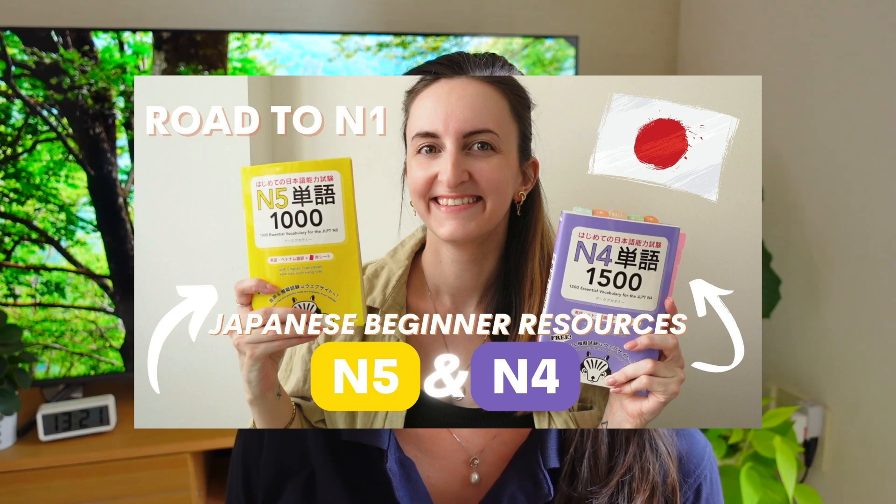I pre-shot the video back then and I'm only just editing it now and finally uploading it on my channel. I hope you guys are excited for today's video. The first video I did on this series covering all the resources I used to study Japanese was on N5 and N4 levels — it's currently my most viewed video on my channel. I hope this video will also give you valuable insight, so thank you for tuning in. Let's get on with it!